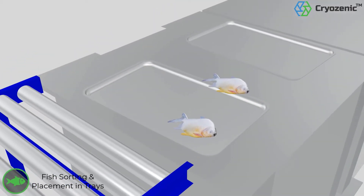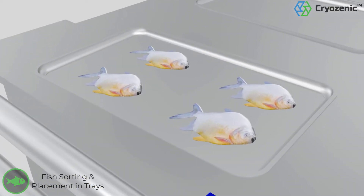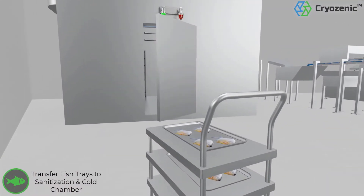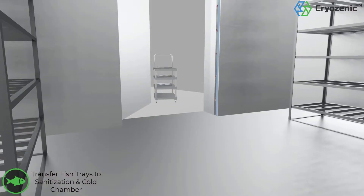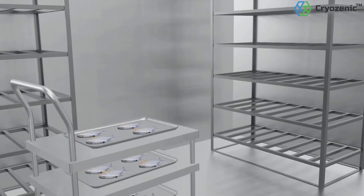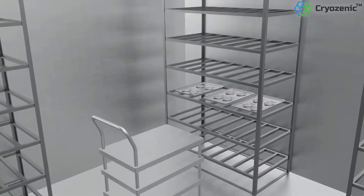The catch is then sorted and placed in trays. The trays travel on a conveyor belt to reach the sterilization chamber, where they are loaded by trolleys and placed in racks one above the other.